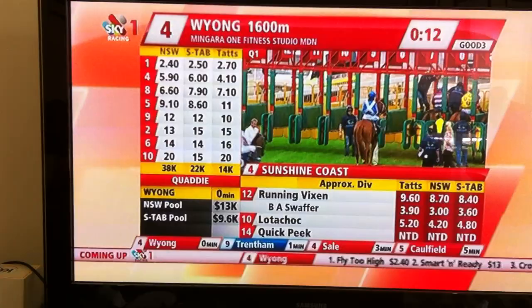Running Vixen — young Braden Swopper gets a 10 out of 10. He'll know about it tomorrow when he gets up. He'll probably work it with a win there. 9.60 and 3.90.